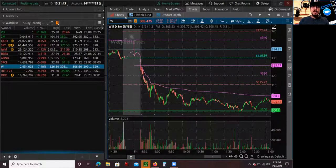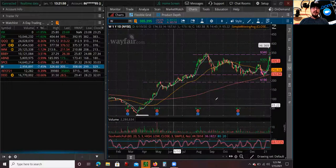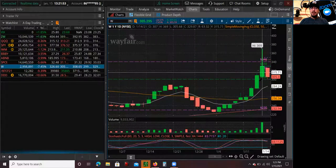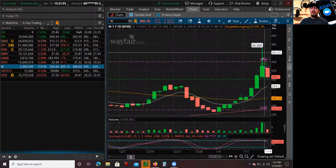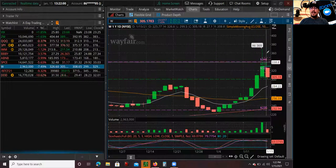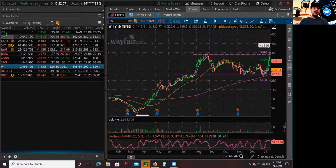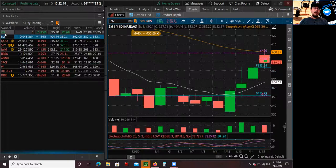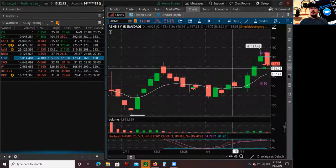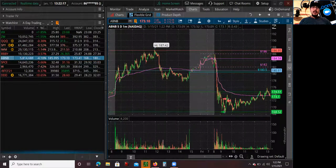Let's cover the differences so you guys can see why not every spike is going to be a good short. With all this volume and liquidity coming into the market, you're going to see a lot of these setups. But you've got to keep in mind that sometimes there are easier plays. In this case, Zoom was an easier short play, and Airbnb was also an easier short play - and also offered an easy bounce at S2.